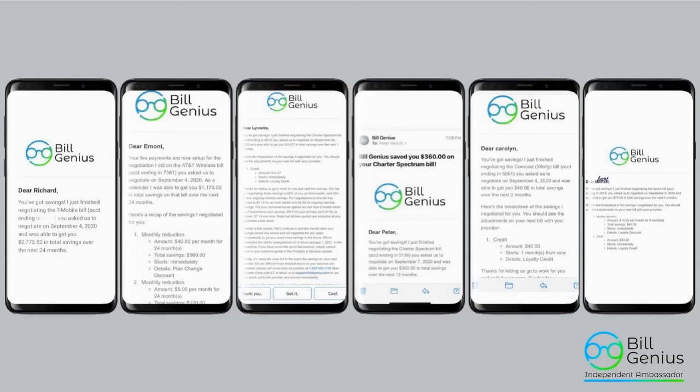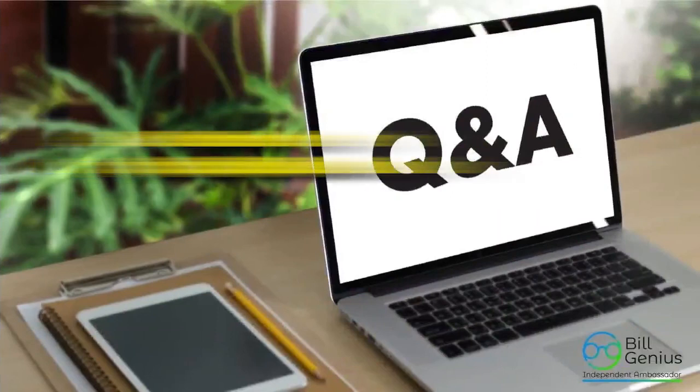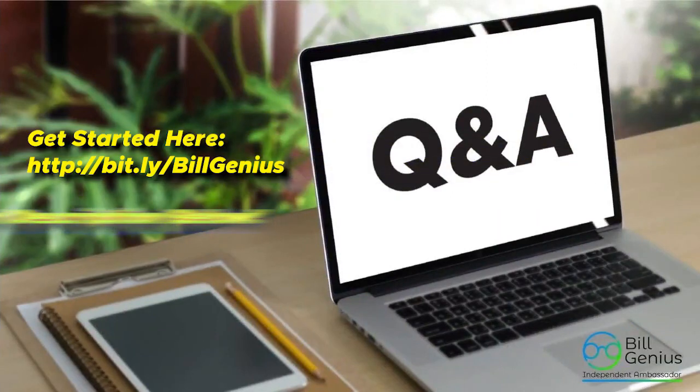All you have to do is take a few minutes to upload your bills. Please get back with the person that invited you — have them send you that special link so you can start uploading your bills today. Remember, there's no upfront cost. This is a free service. I can't wait to hear your testimony. Thank you for your time and have a wonderful day.